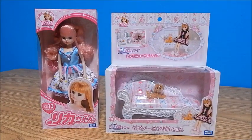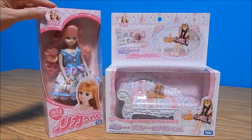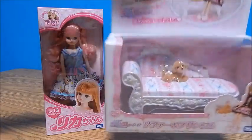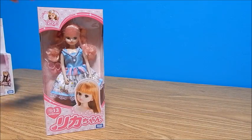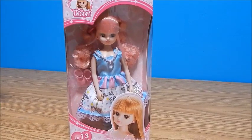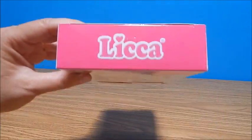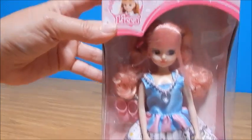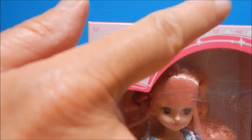Hey everybody, it's Goody Parade! Today, thanks to a Goody viewer named Tanya — hi Tanya — I'm going to open a Lika doll, which is basically a Japanese Barbie equivalent. It's a fashion doll, very popular in Japan. Tanya lives in Indonesia and requested I open more Lika. I happened to read her message just as I was looking for something to open, so this is for you Tanya. I do have a few Lika videos up and a playlist if you want to check it out.